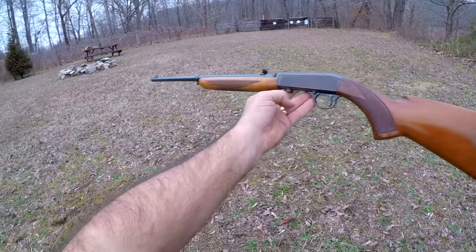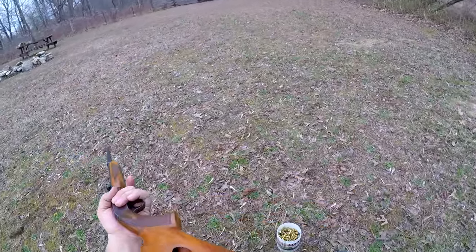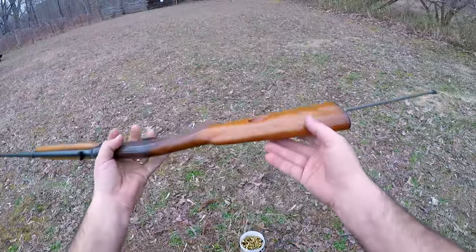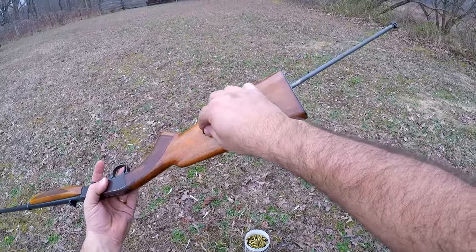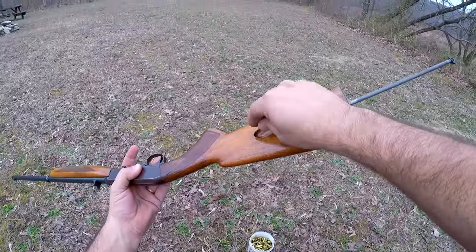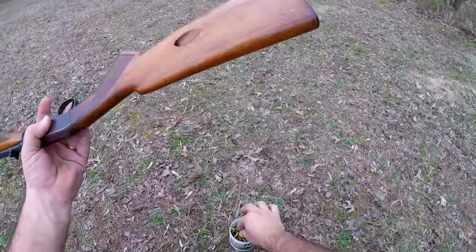John Browning is said to have been especially proud of this little .22 rifle design and with good reason. It's a lightweight, easy handling, accurate and extremely reliable little rifle that can easily be taken down for packing, storage and of course cleaning. This design of his has been in production since 1914, and that alone should be a testament to how well thought out it was.